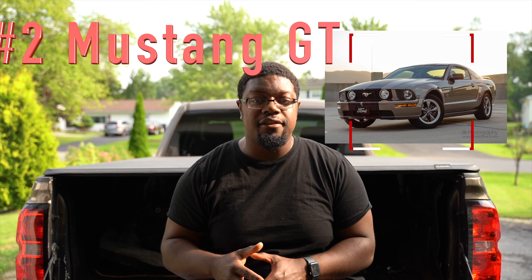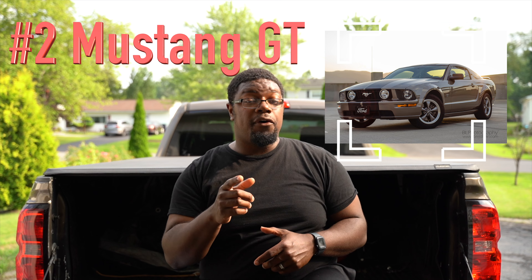Moving on to number two — I was looking at a 2005 Mustang GT. Funny fact: I actually used to own one. It was green with black stripes, very nice, very cool. Only thing is, nowadays these cars make around 300 horsepower and they're very heavy, so it's kind of hard to keep up. You can always go the boost route or consider going nitrous with like a hundred shot or something like that.